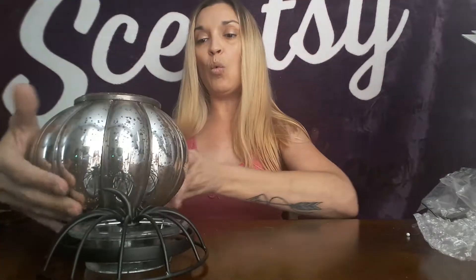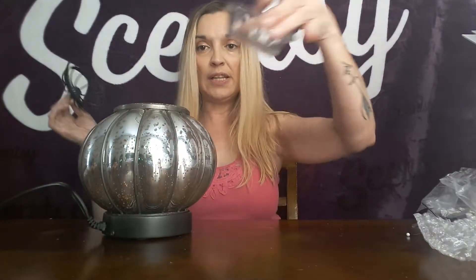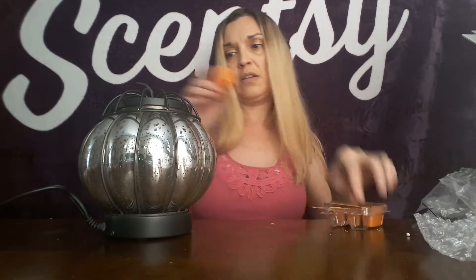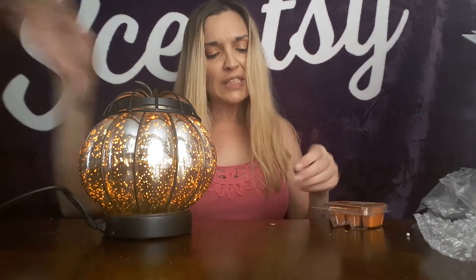I want you guys to see what it looks like, and I'm also going to start making samples. I'll get my dish on — how gorgeous! I'm going to put some of the Perfect Pumpkin Pear in here. I'll do two cubes since I'm making samples; normally I just do one cube depending on the size of the room. I have several warmers in every room and I never turn any of them off — I strategically change them one at a time. That is smelling amazing!